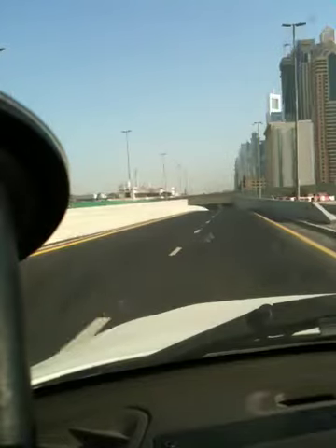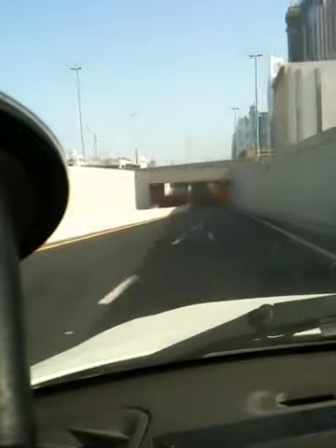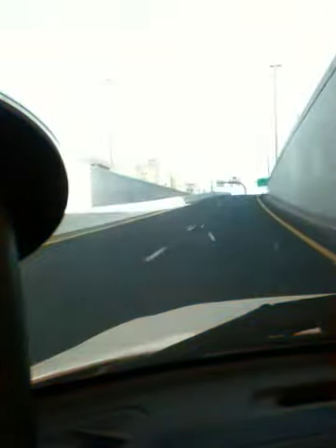Whoa! Look at that! Where are we going now? Never seen this before. Straight through — no traffic lights, no pause, no junctions. Nothing.